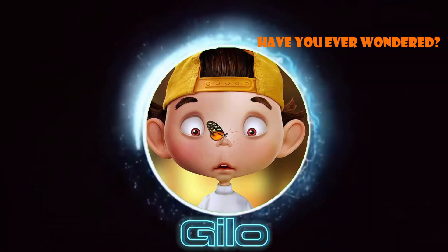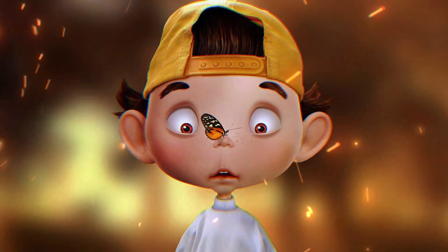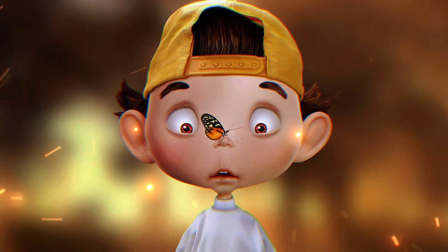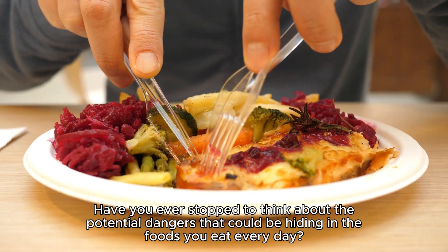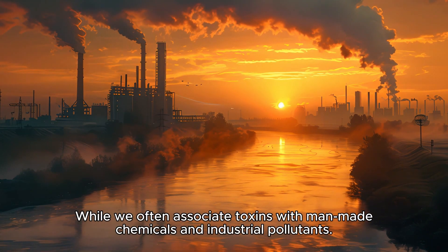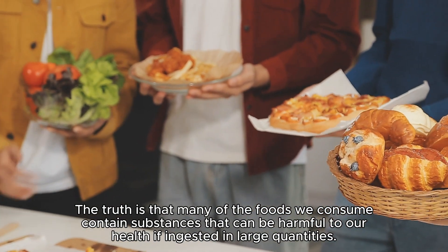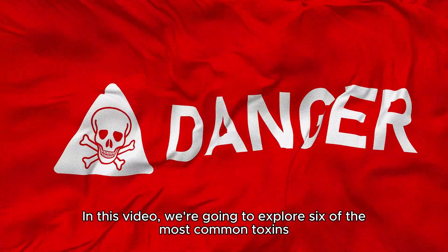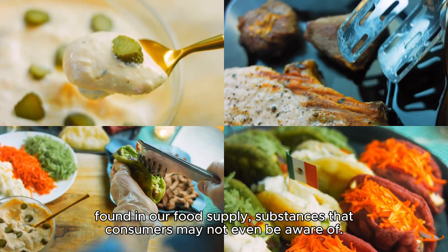Welcome back to Inquisitive Creation. My name is G-Lo and I will be your trusted companion to explain things you've wondered about. Have you ever stopped to think about the potential dangers that could be hiding in the foods you eat every day? While we often associate toxins with man-made chemicals and industrial pollutants, the truth is that many foods we consume contain substances that can be harmful if ingested in large quantities. In this video, we're going to explore six of the most common toxins found in our food supply.